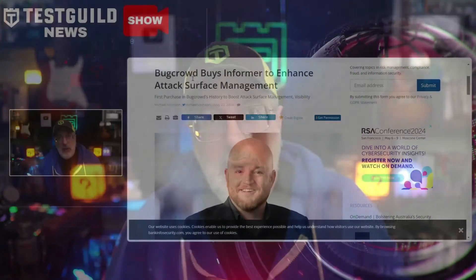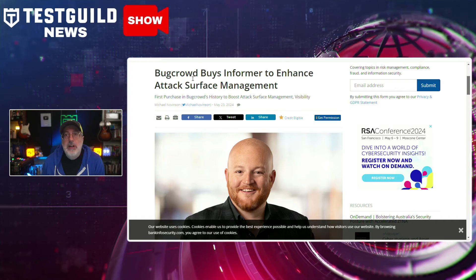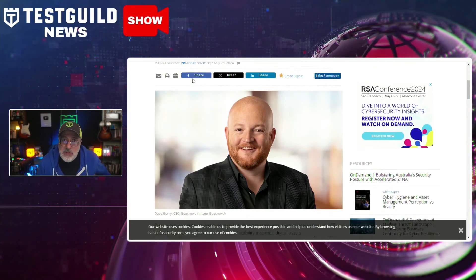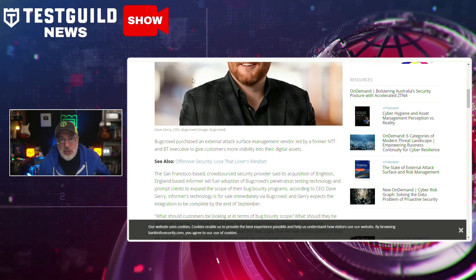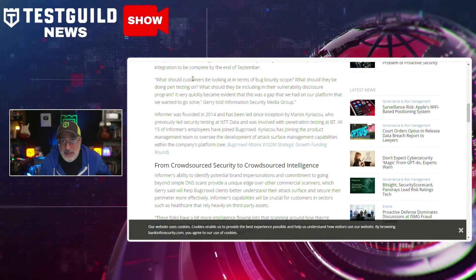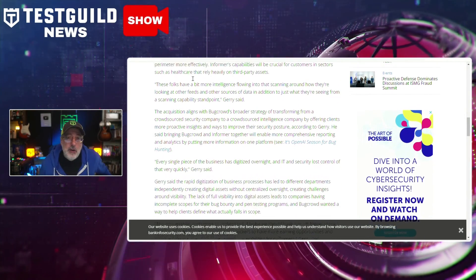Acquisitions give a signal of where industries are heading. BugCrowd, one of the leading crowd security platforms, has acquired Informer, an external attack surface management vendor, to enhance its visibility and security capabilities for customers. This acquisition integrates Informer's advanced technology into BugCrowd's platform, providing better insights into digital assets and improving the scope of penetration testing and bug bounty programs. Informer's technology, which goes beyond simple DNS scans, will help understand and secure attack surfaces more effectively, particularly benefiting sectors like healthcare that rely heavily on third-party assets.